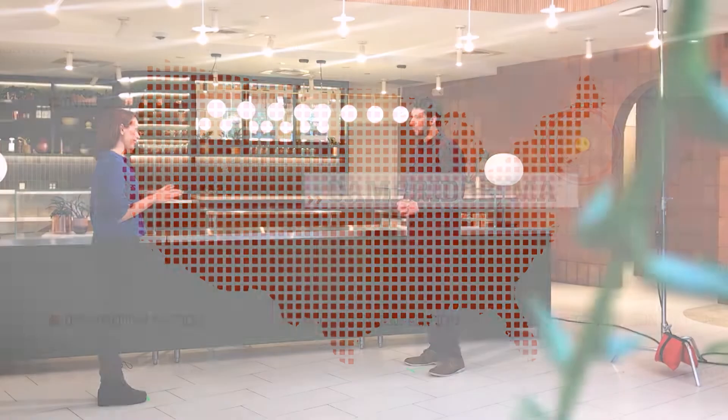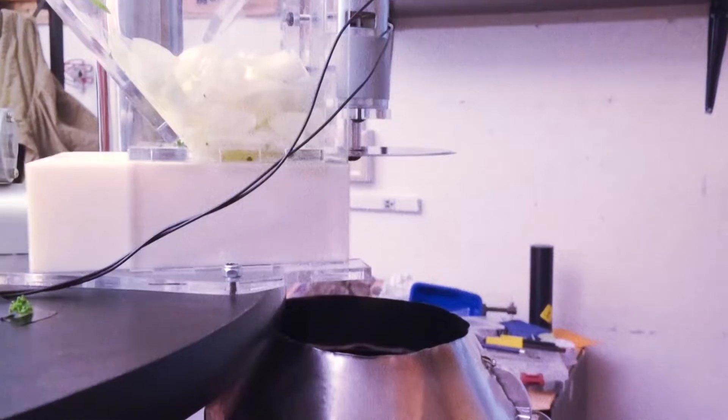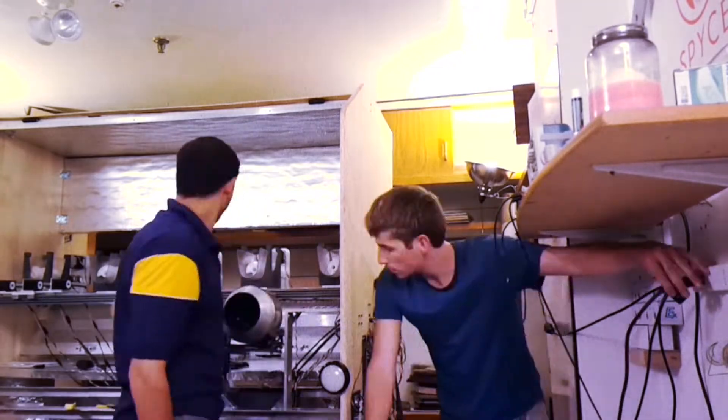Take me back a little bit to where this idea first occurred to you. I was in my first semester of grad school and I was having a hard time finding healthy food. So I started to think about how are we going to make healthy food more accessible, more affordable, and more available. And we had this idea that if we used automation, we could help make it a lot more efficient, therefore more accessible.